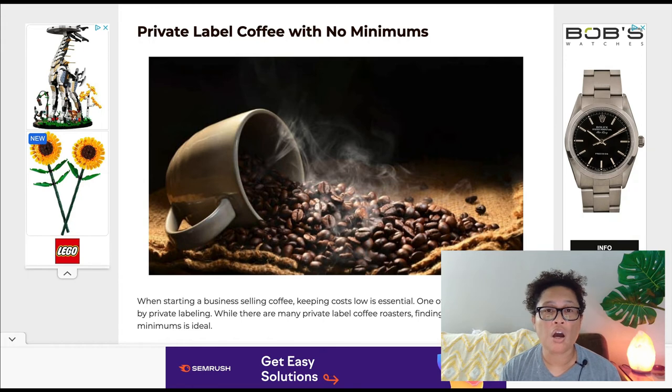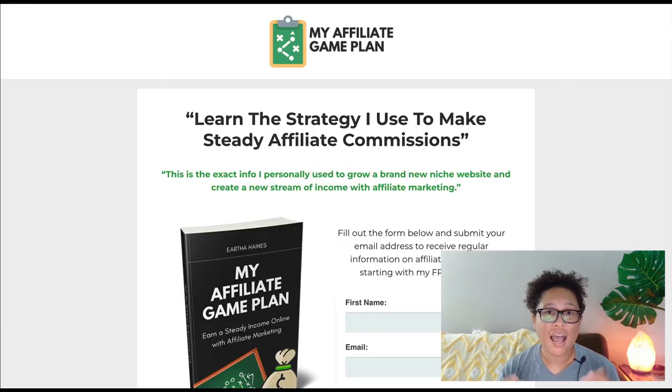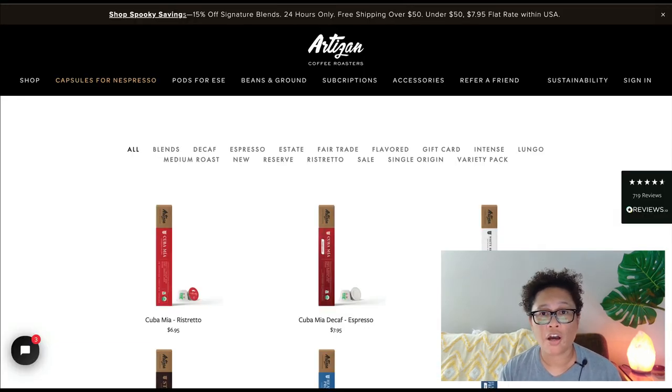Getting started with your own coffee niche website is not difficult at all — you don't need any prior experience. In fact, you can get started for free. I've been doing affiliate marketing for many years, and I've created a free guide called 'My Affiliate Game Plan.' In this guide, I share my exact online business model with niche websites, and how you can get started for free, the same way I did. Just click the first link below this video, enter your first name and email address, and I'll send the guide right over to you.